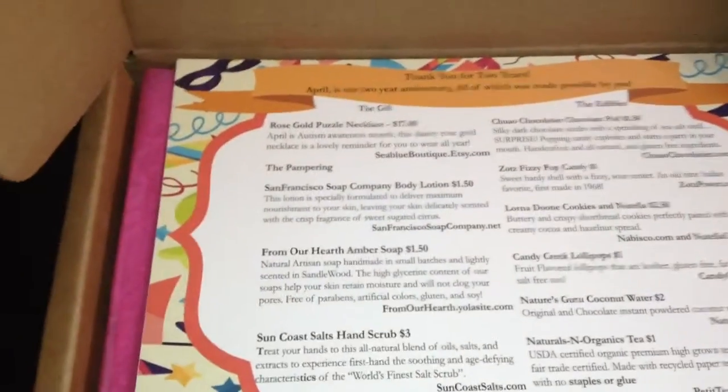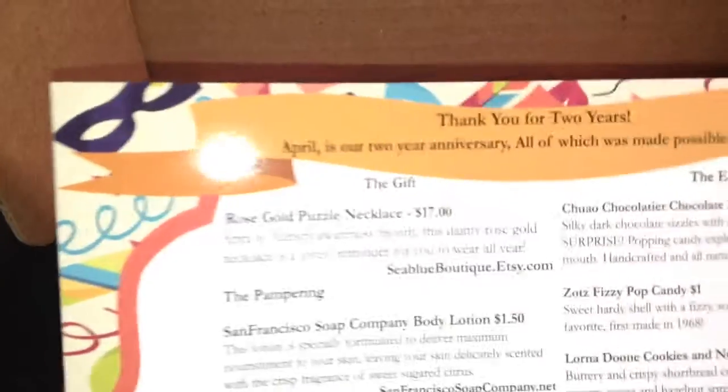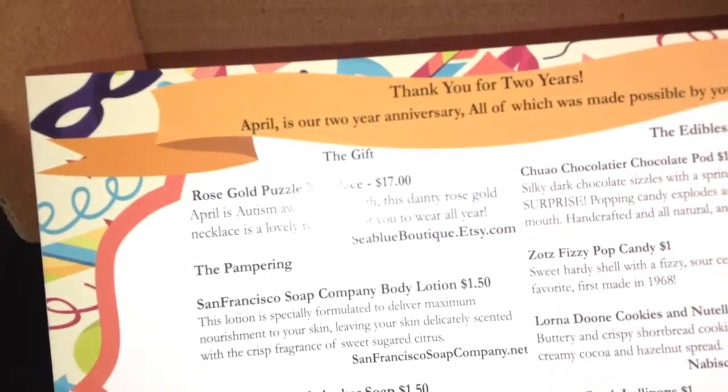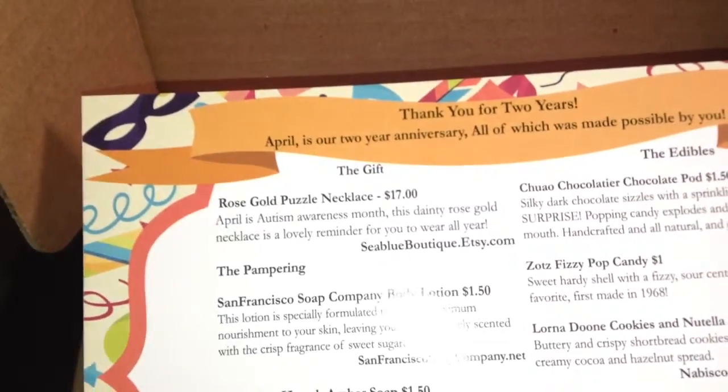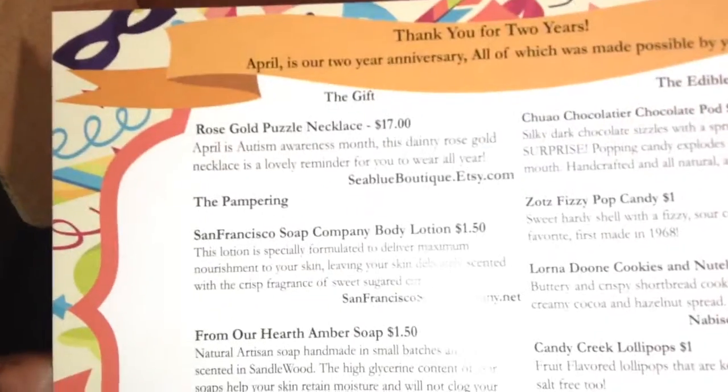I haven't watched any unboxing videos for the month of May yet. So this is what it comes with — it says thank you for two years, so this is their two-year anniversary. Oh, April — so this is the April box. I'm confused. Okay, so this is the April box, so I'm just going to go through it.